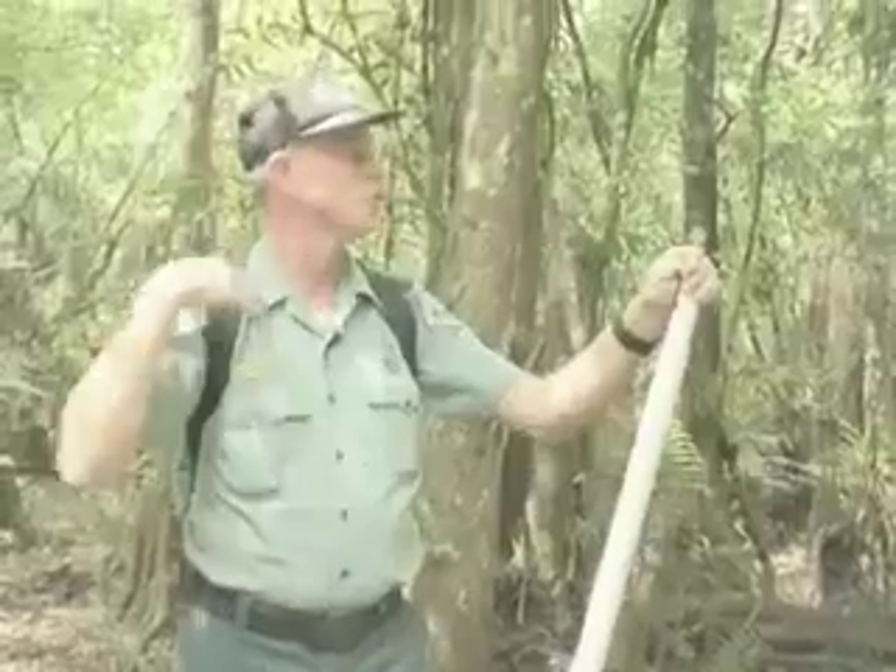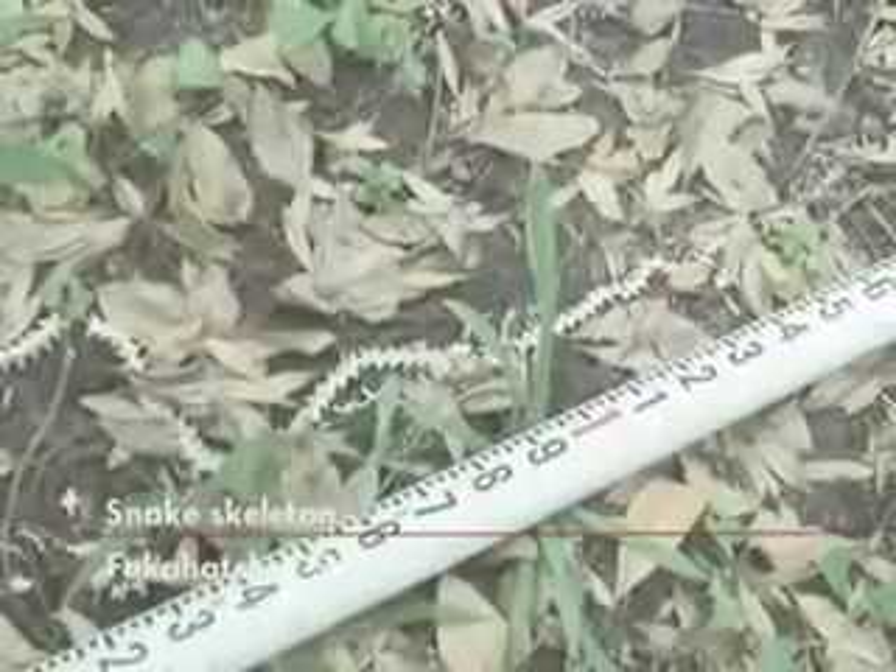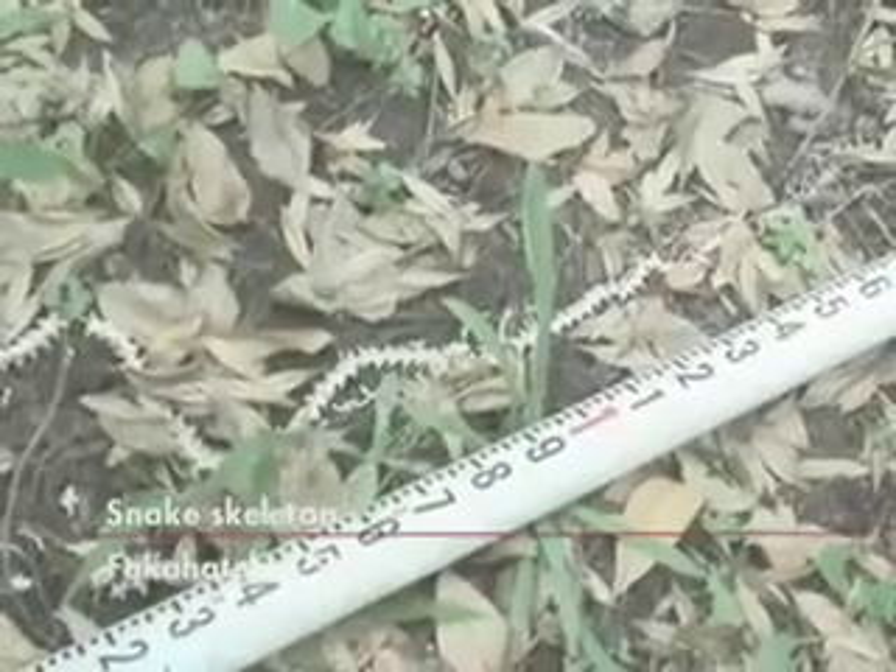My guess would be a Florida banded water snake, but we do have yellow rat snakes out here too. They're fairly common, so it could have been that.